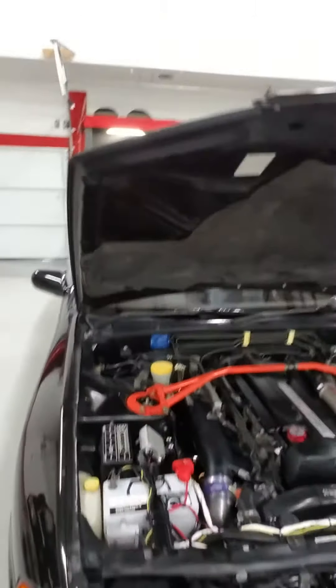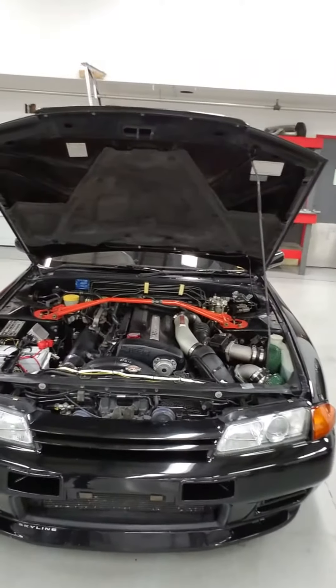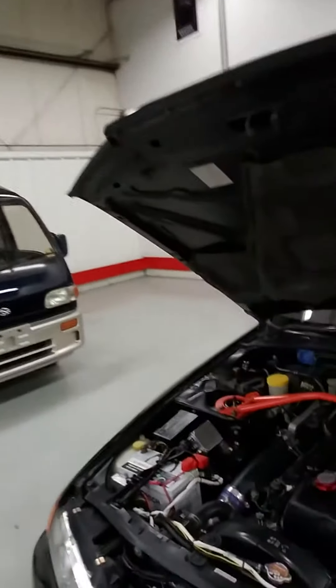What's up? Here at Japanese Classics out here in Virginia, and we are looking at this beautiful machine right here. 1992 Nissan Skyline GTR. Absolutely gorgeous. Take a look at this bad boy.